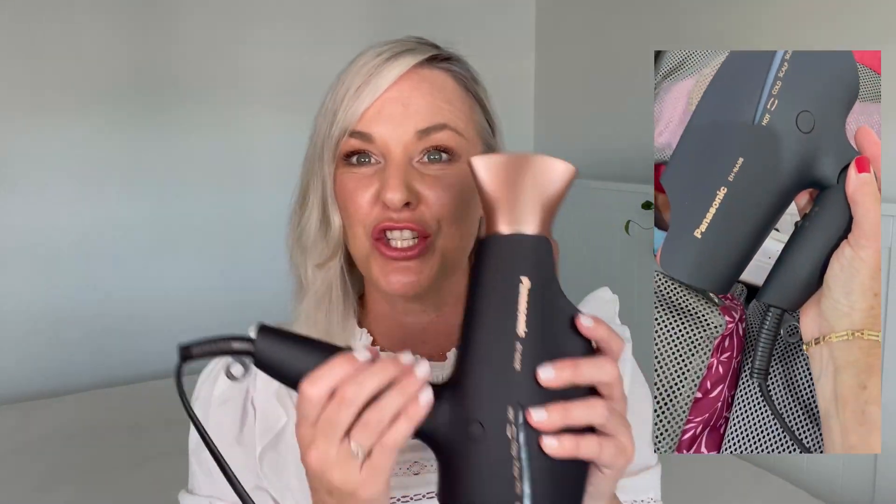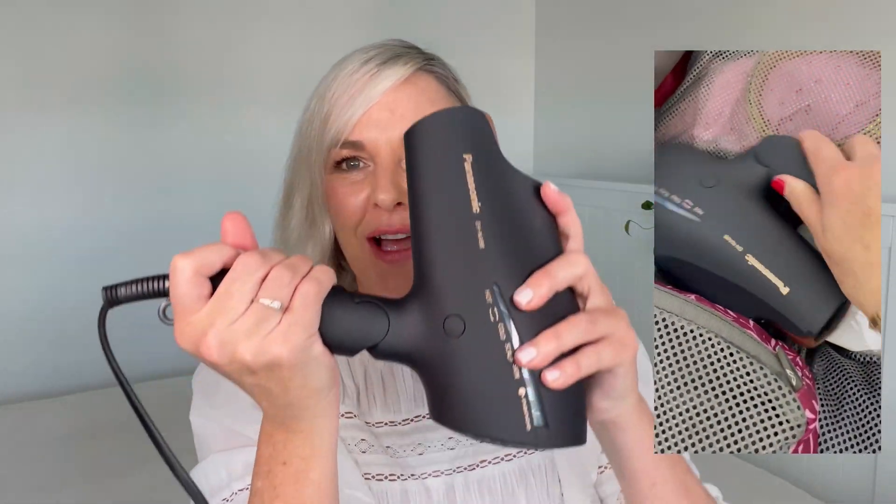Hello, I'm Amanda Ramsey, your over-40s makeup expert, and for the past seven weeks I've been trialing this Panasonic EH-NA98 hairdryer. I even took it with me to Europe because — watch this — it pops off and you can fold it up, so it's super neat and handy. It neatly folds into your overnight bag or your suitcase.